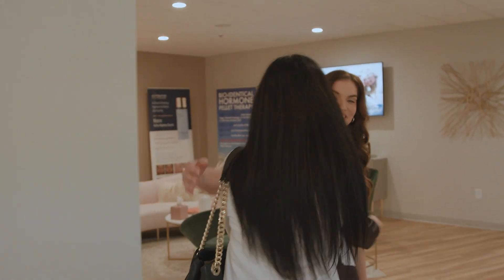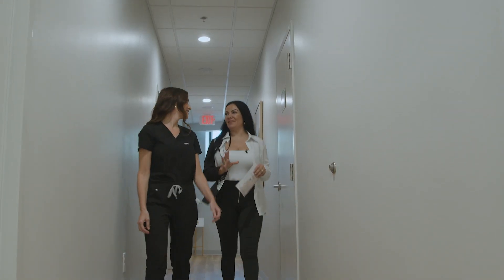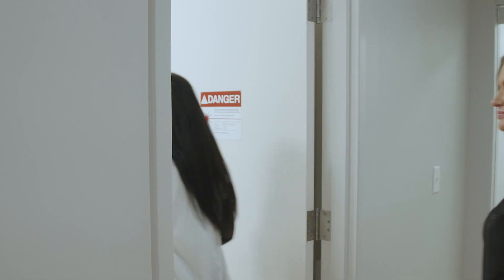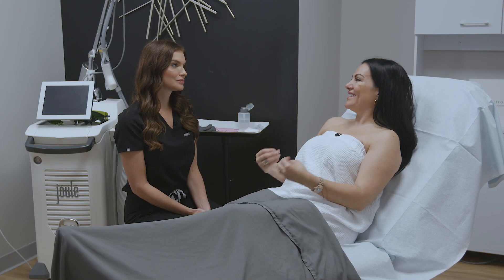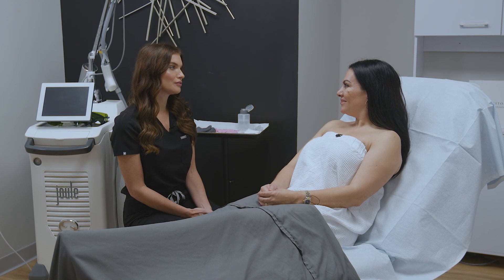How are you? Good to see you. Ashley, I'm so excited to do this treatment on myself today. What is laser hair reduction? We use different filters of light to target the hair follicle itself, ultimately damaging it and killing those hair follicles. So over a period of time, you'll have less and less hair growth, and ultimately we'll get you to about 80 to 90% hair reduction.